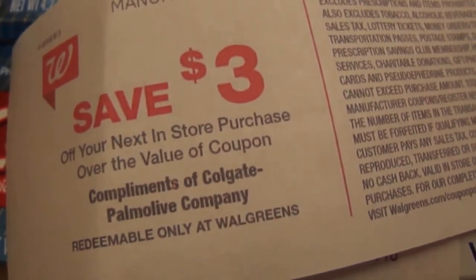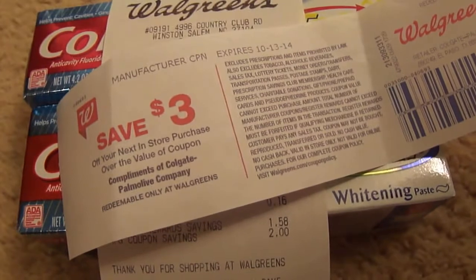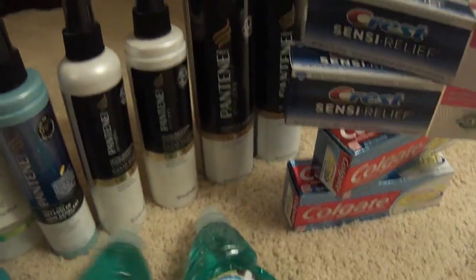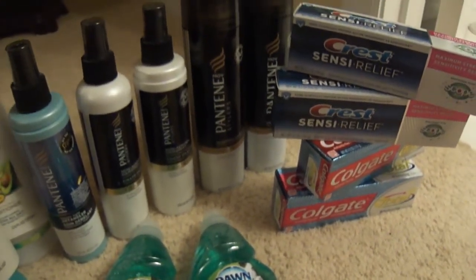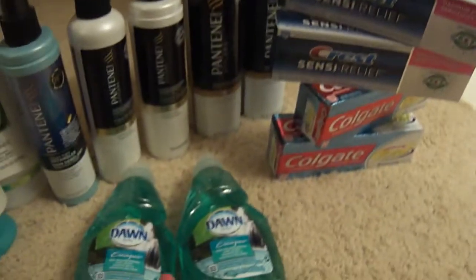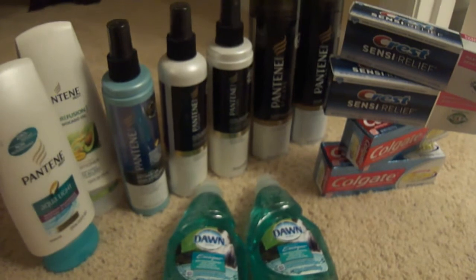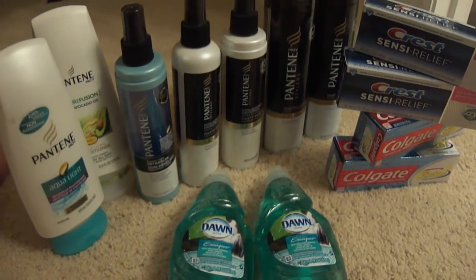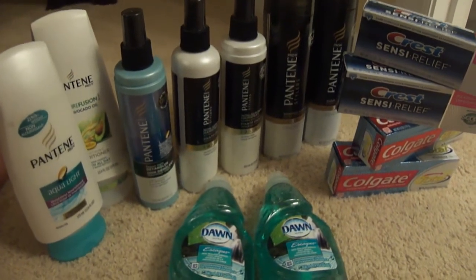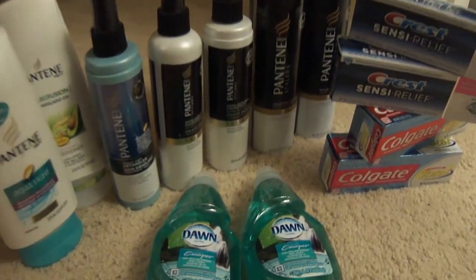I hope this was helpful. Have a blessed week and stay safe and healthy. One more thing: if you're using the P&G coupons from 8/31 — for the Crest, Dawn, and some Pantene — you need to go by tomorrow, September 30th, which is the last day to use those coupons. I hope you see this video in time. Don't let those coupons go to waste — have fun!